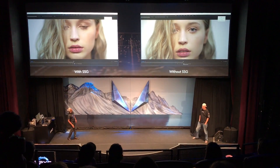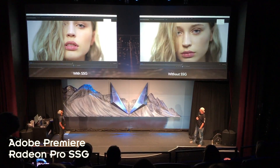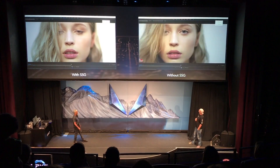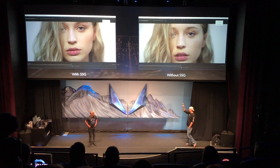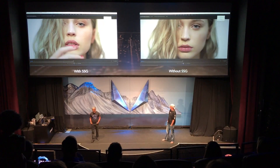What are we looking at here? You guys can see it, right? So the one on the left is with SIGG. It's really, really hard to tell. 8K isn't twice as much as 4K — it's four times. It's four times.